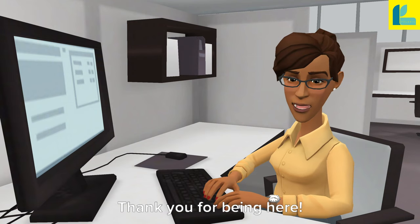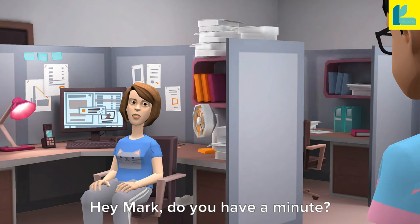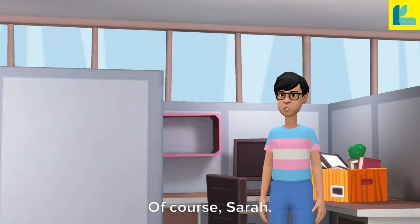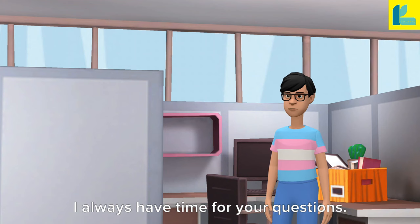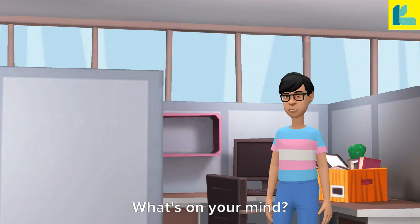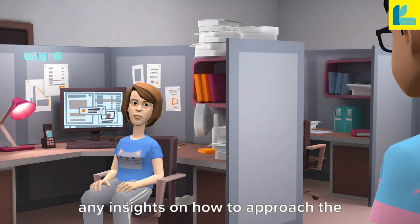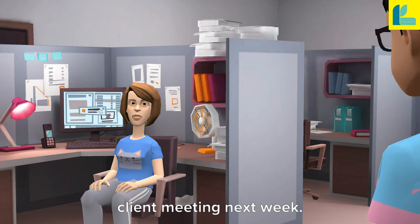Hey Mark, do you have a minute? I have a question about the upcoming project. Of course, Sarah. I always have time for your questions. What's on your mind? Well, I was wondering if you have any insights on how to approach the client meeting next week.